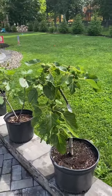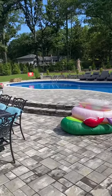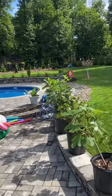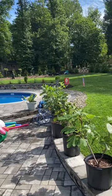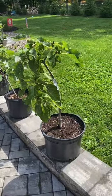In our last video we covered our in-ground fig trees in the back orchard area. I showed you the progress from the dieback we had last year — what was producing figs, what wasn't, how many trees we thought died (only a couple), and we're still waiting on figs from those trees in the back orchard area.